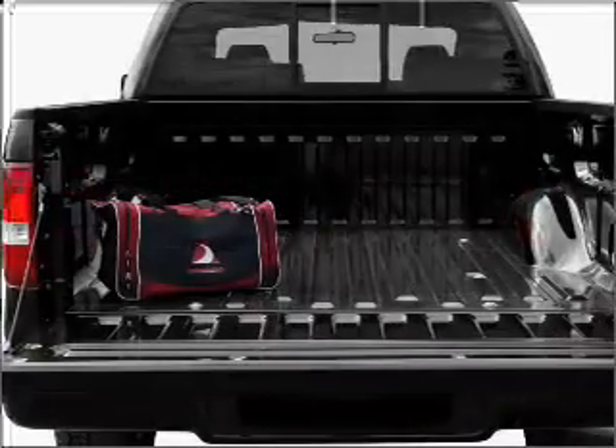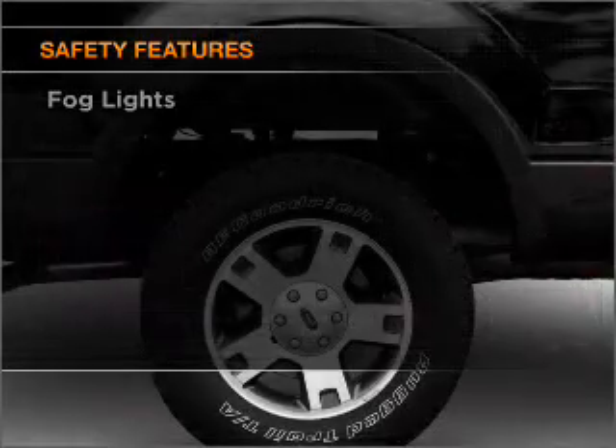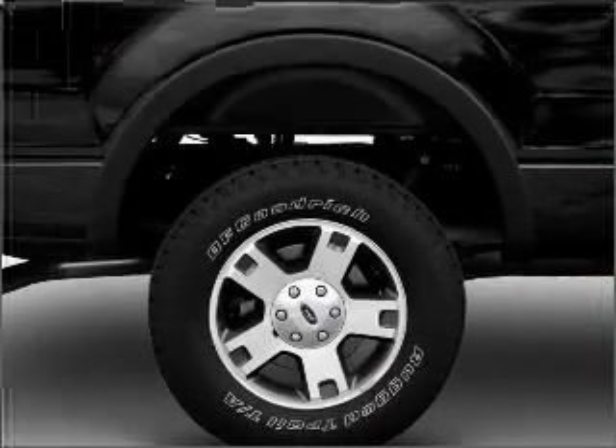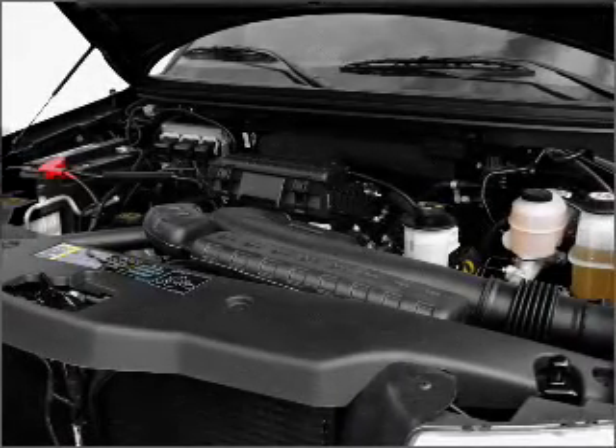Brake safely with the anti-lock braking system. If safety is a high priority, rest assured knowing that these top safety components are included. Our website offers more information on all of our vehicles. Call us today to start test driving.